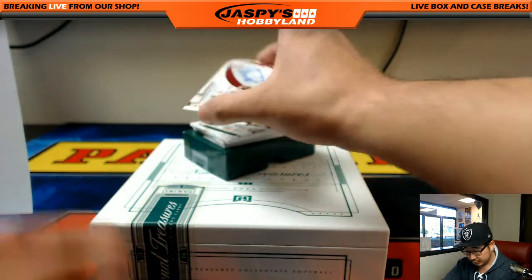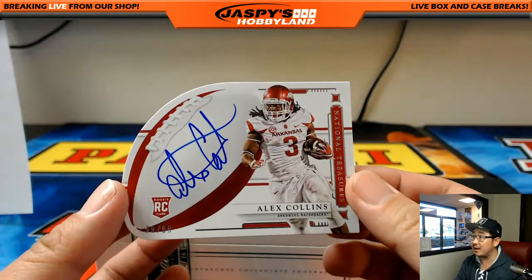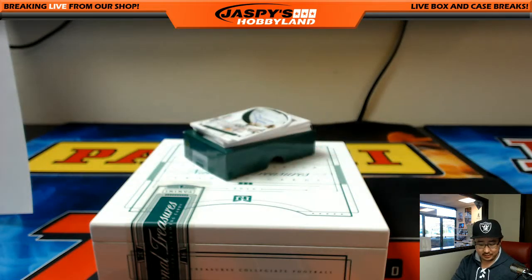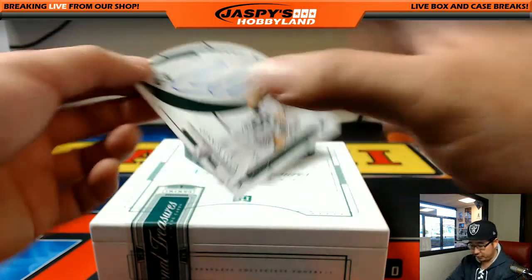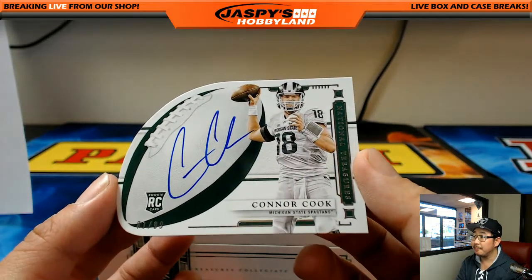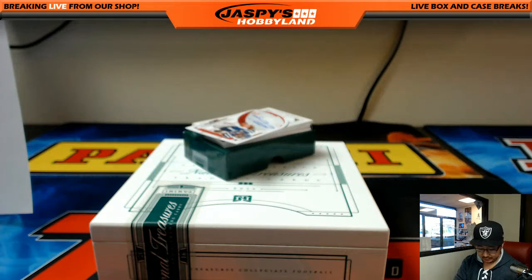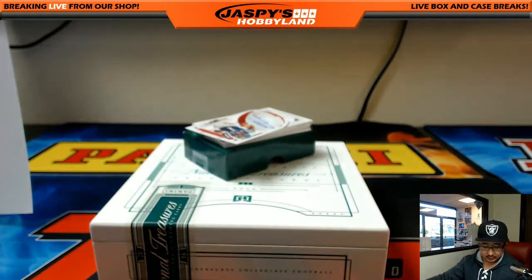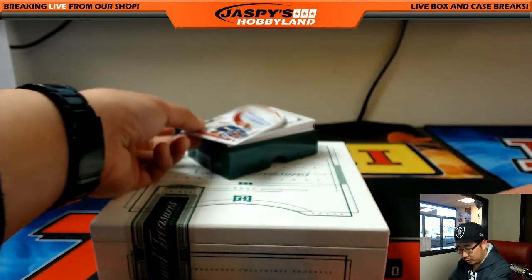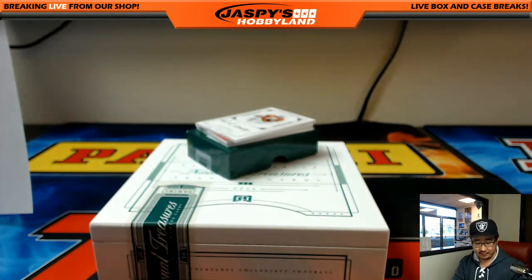Next one is two die cuts coming up. Alex Collins die cut autograph, 99 out of 99, Seahawks. We got a few of these in here. Connor Cook for my Raiders, 81 out of 99, Raiders. Next one is Laquan Treadwell die cut auto, 98 out of 99, Vikings.